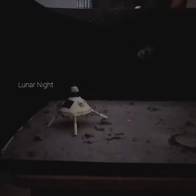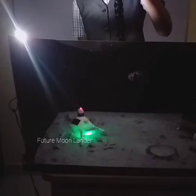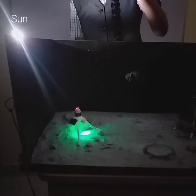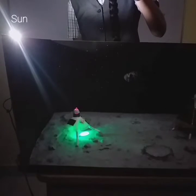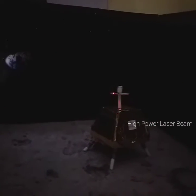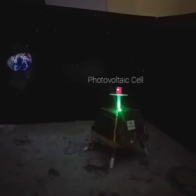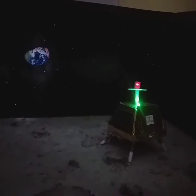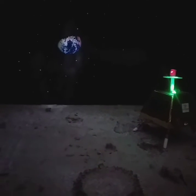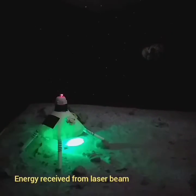Now, let us do a demonstration with this working model. Here, you are viewing the landscape of a lunar night. The sun provides energy to the satellite from the other side of the moon. It provides a high-power laser beam pointing to the moon lander, which generates electricity for its survival on the cold lunar nights. By this way, the satellite powers multiple landers cost-efficiently.